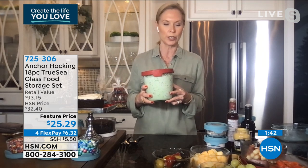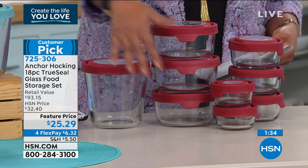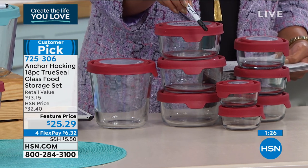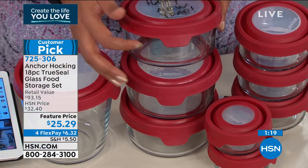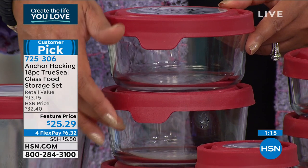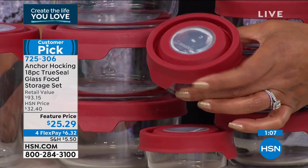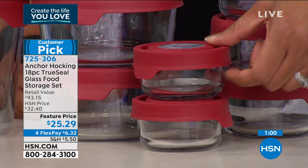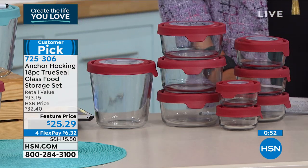This is on four flex pay today — you get all 18 pieces. That's eight containers with lids plus one dry erase marker, making it an 18-piece set. You can see your food through the clear glass. Put your black-eyed peas, cabbage, ground beef for Taco Tuesday, or oatmeal to take to work. When you put it in the microwave, just loosen the lid a bit so it can breathe and it won't splatter. Clamp the lid down and nothing leaks.